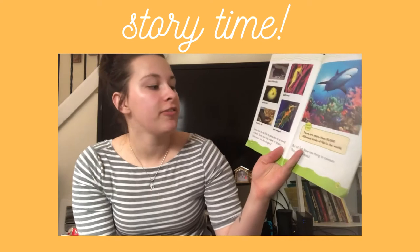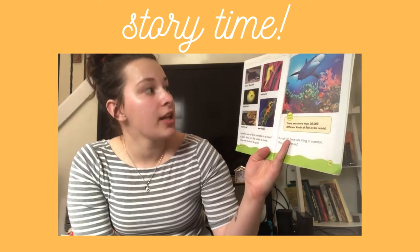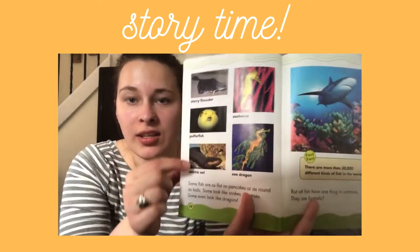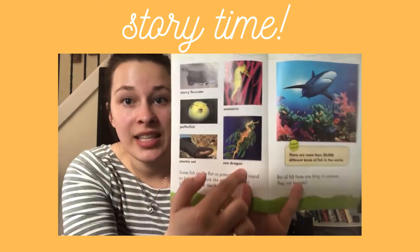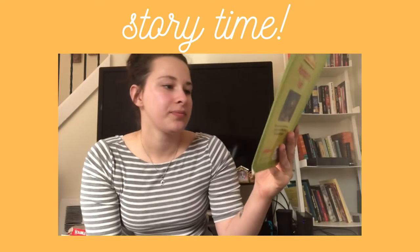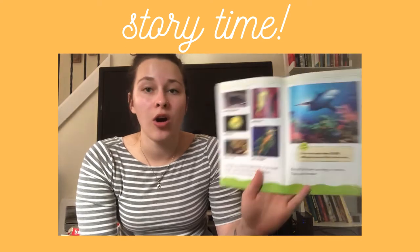Some fish are flat as a pancake or as round as balls. Some fish look like snakes or horses, and some even look like dragons. There's a flounder, a puffer fish, an electric eel, a sea dragon, and a sea horse. But all fish have one thing in common — they are all fantastic.